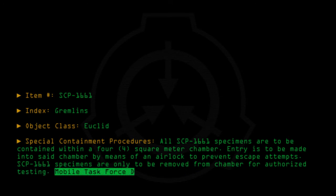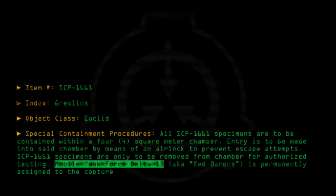Mobile Task Force Delta-15, a.k.a. Red Barons, is permanently assigned to the capture or destruction of wild instances of SCP-1661.